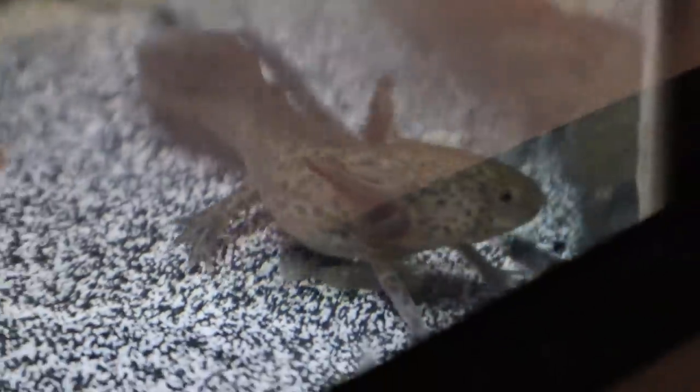Just look at how pretty those little dots all over him are — I have an addiction to axolotls. I love them.